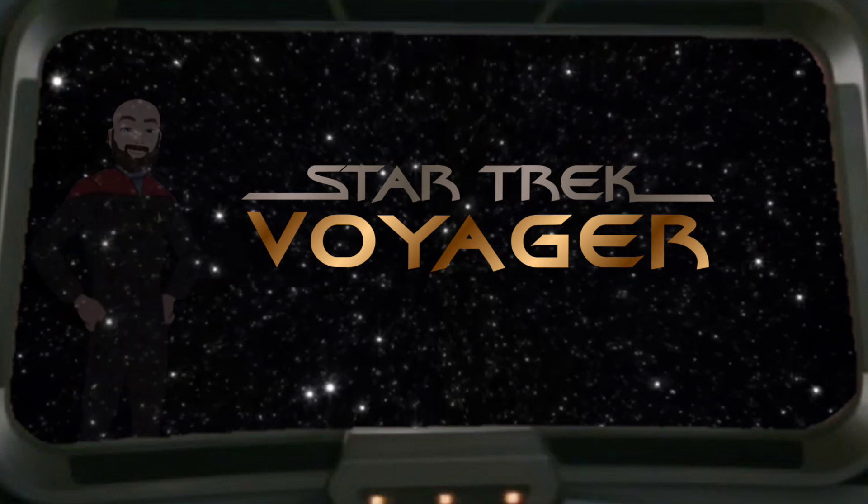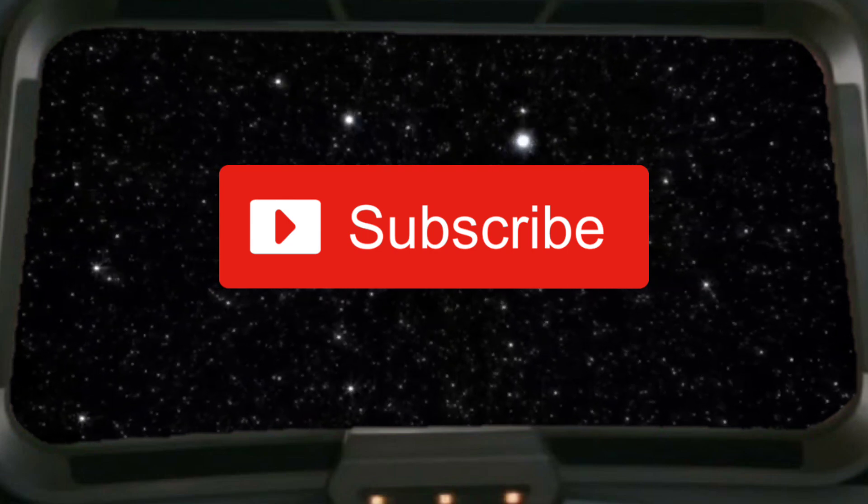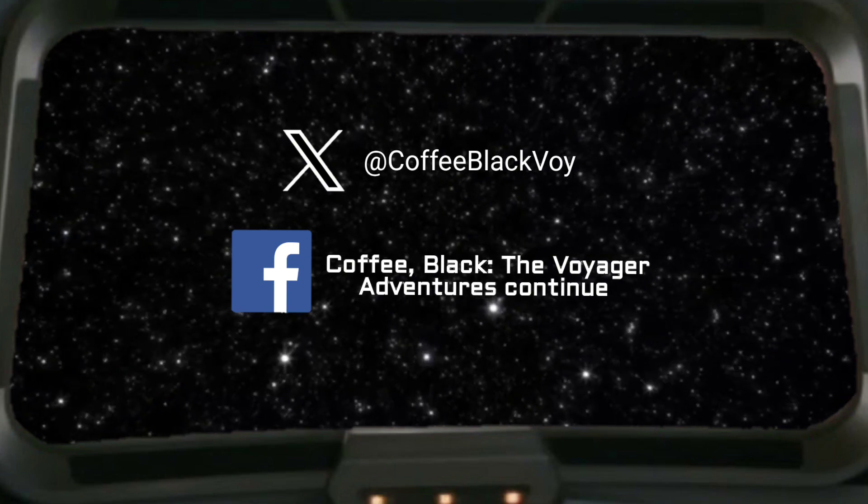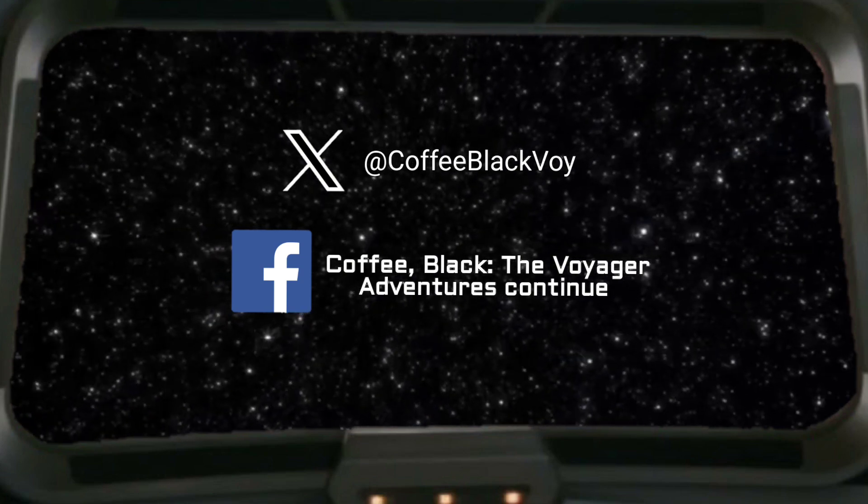Before I talk about today's topic, I'd like to encourage new viewers to subscribe to the channel, also check us out on X, formerly known as Twitter, and visit our Facebook page for more Voyager content.